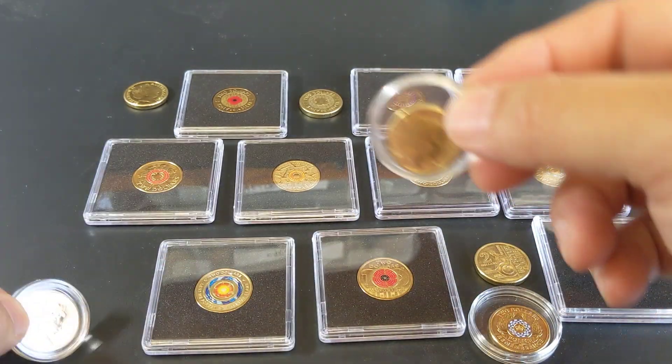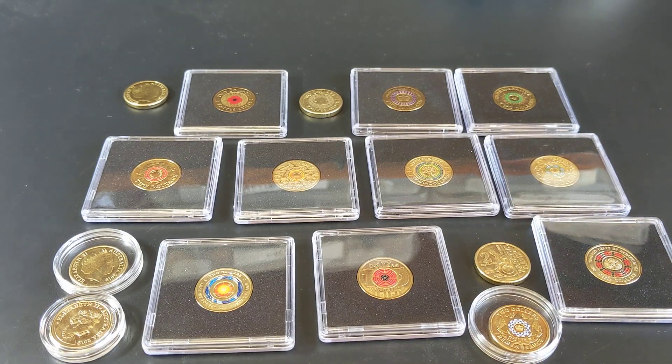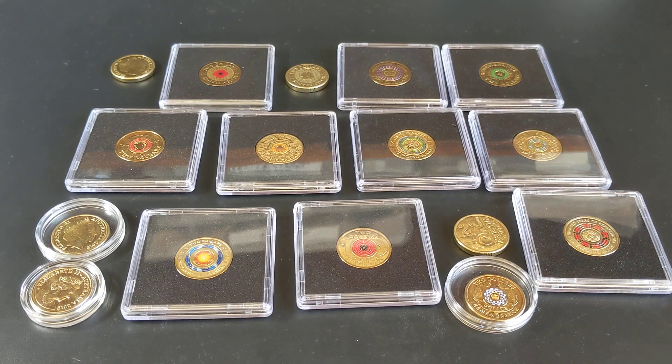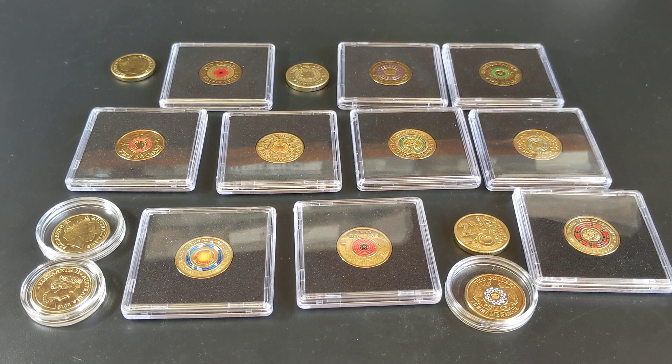That'll probably be about it for this year guys. We will know more in the next year or so what some of the prices on these coins will do, purely based on mintage reports. And certainly some of the values of these coins will keep pushing further as time goes by and they become more and more difficult to source in high quality uncirculated condition. I hope you've enjoyed this little look back at the last decade of $2 coins.